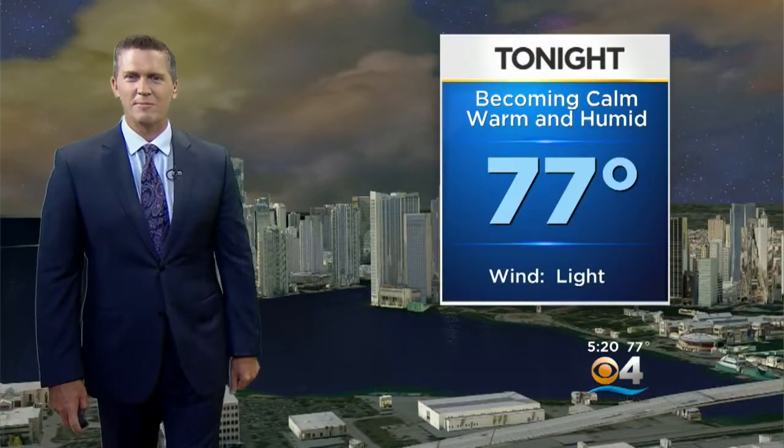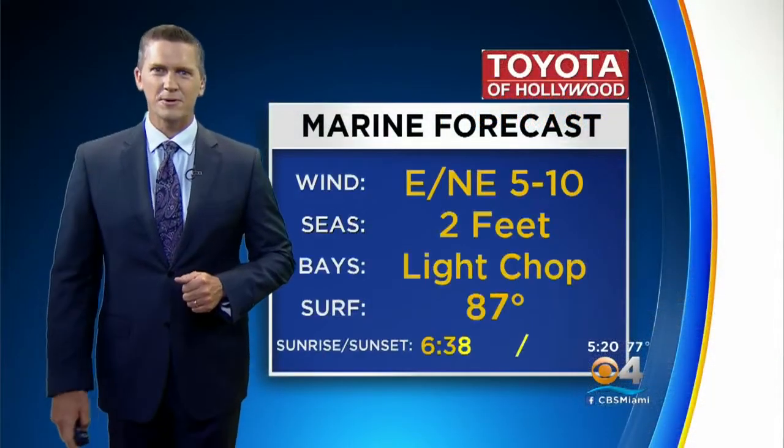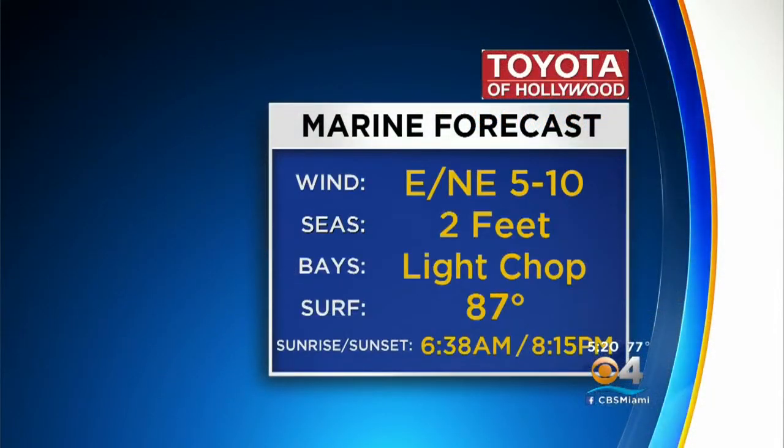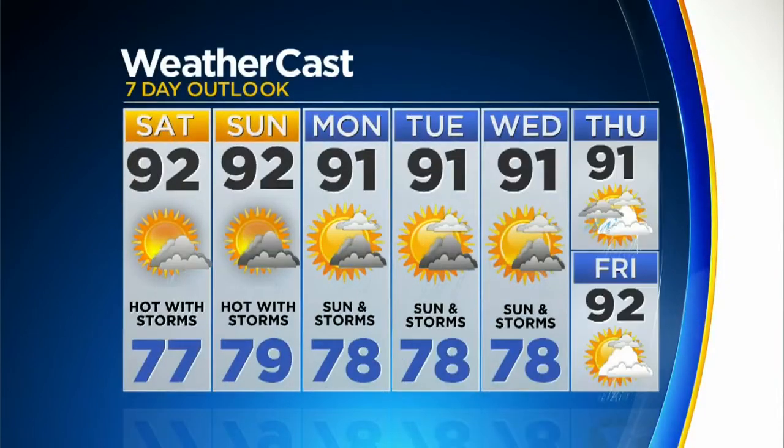It becomes calm tonight — warm and muggy, with a low of 77 and a light breeze. Tomorrow's a little hotter with a little more sunshine. Isolated storms are possible as the sea breeze pushes inland. Wind is east at about 5 to 10 miles an hour, with two-foot seas on the water and east to northeast winds at 5 to 10 knots. Low 90s over the weekend, then right about average Monday, Tuesday, and Wednesday with sunshine and just a few storms. We'll keep that going through Thursday and Friday.